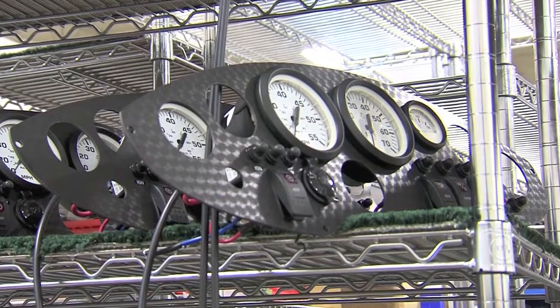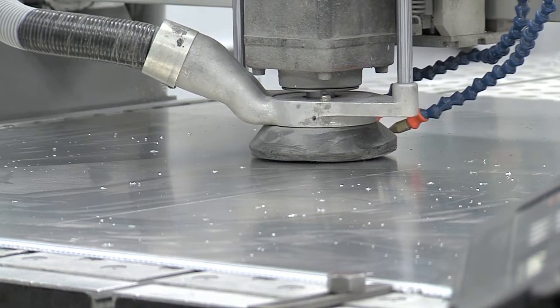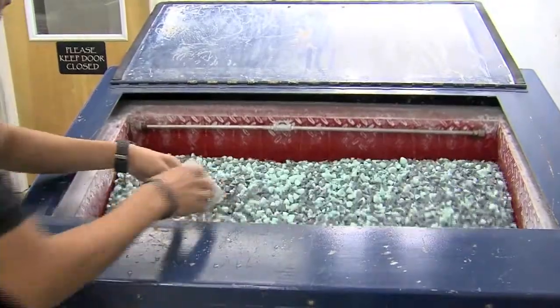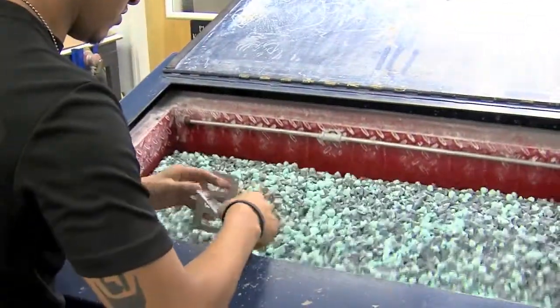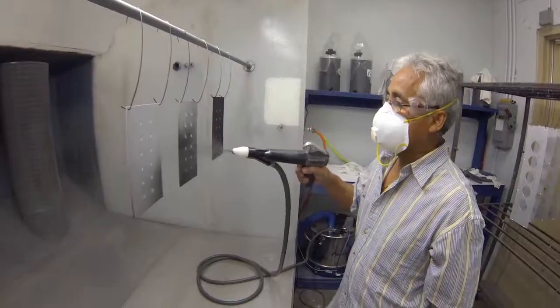Pacer also produces a wide variety of panels. This process begins with blanks being cut from raw material. Edges are sanded or deburred and sent to the paint department, where they receive a base coat of liquid paint or powder coating.